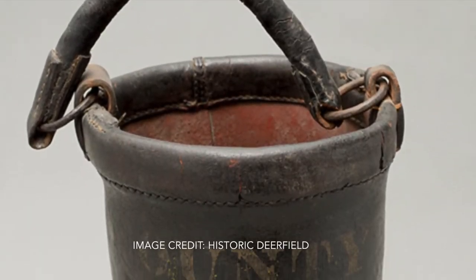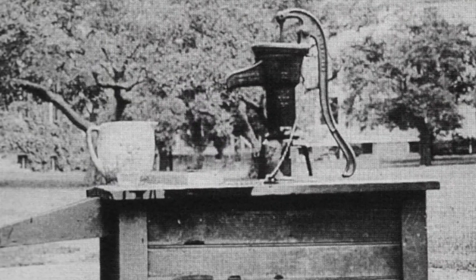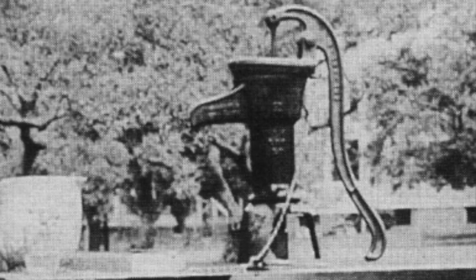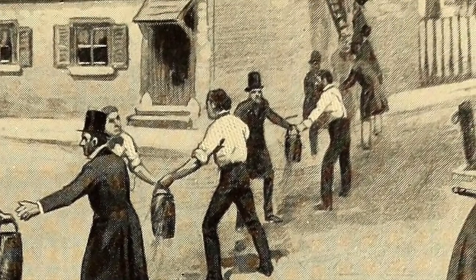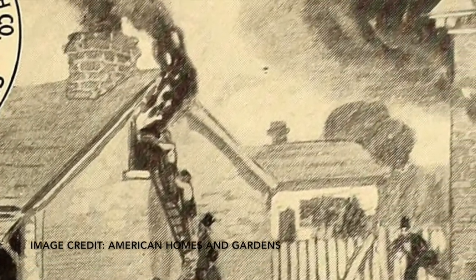That's why these buckets are made out of leather, because leather didn't catch fire as easily as wood. It wasn't always easy to get the water from the source to the fire. Northampton didn't have its own waterworks until the 1870s, so moving water effectively through manual means like a bucket brigade was especially important.